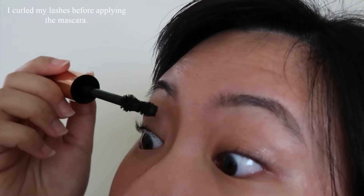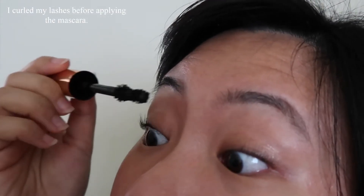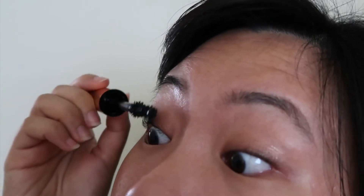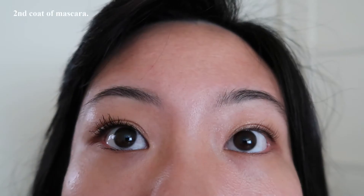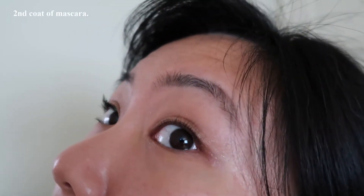I'm going to start with my right eye, just brush the mascara through. This is with one coat of mascara and you can already see that my lashes are longer and darker. I'm going in with a second coat here, and here are my lashes with the second coat.